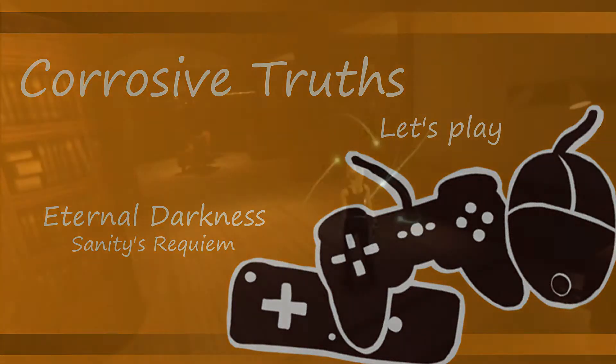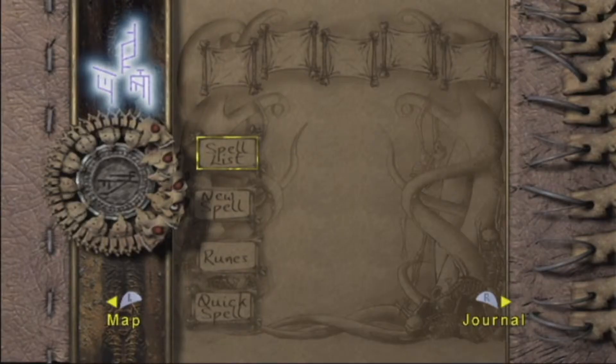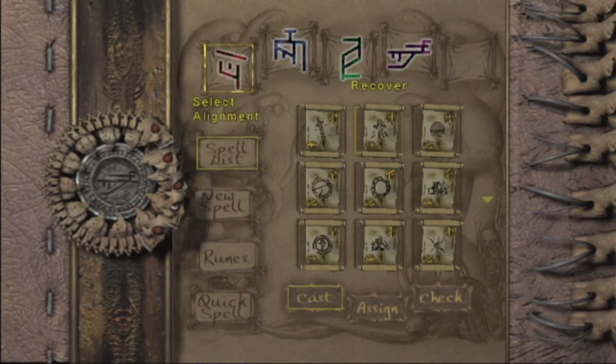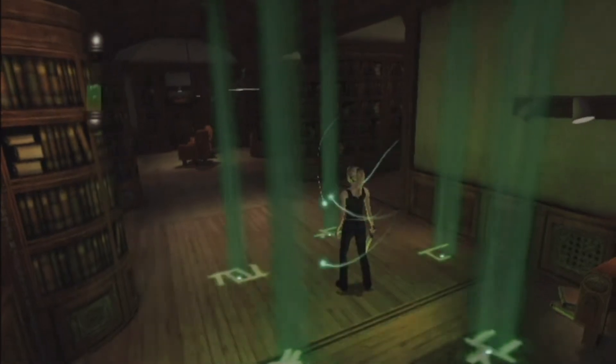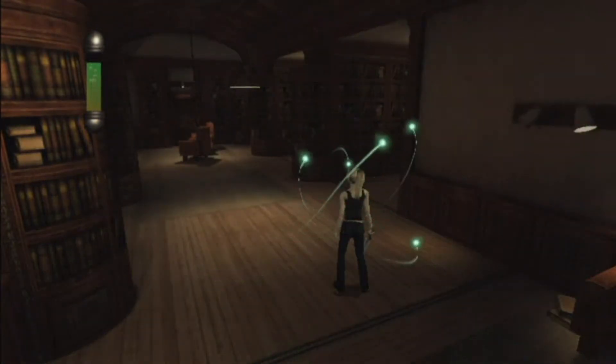Hello, and we're back playing Eternal Darkness. We've got orbs. I'm going to briefly recover sanity because I think we need to. But we're back as Alex after being Peter. Even another five-pointed one — it gives you quite a lot back.